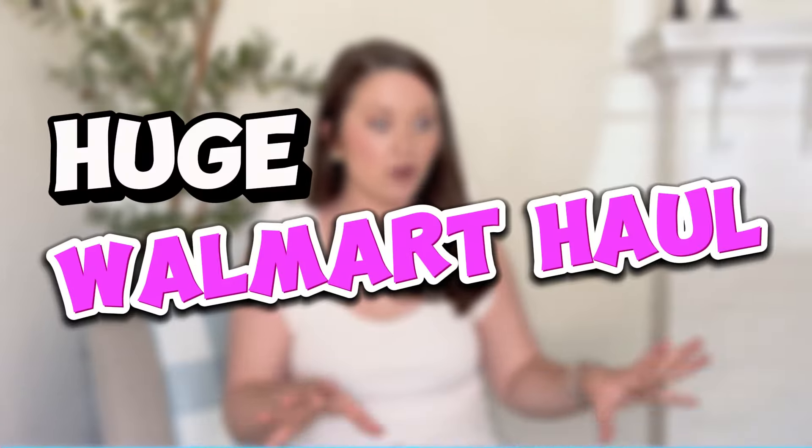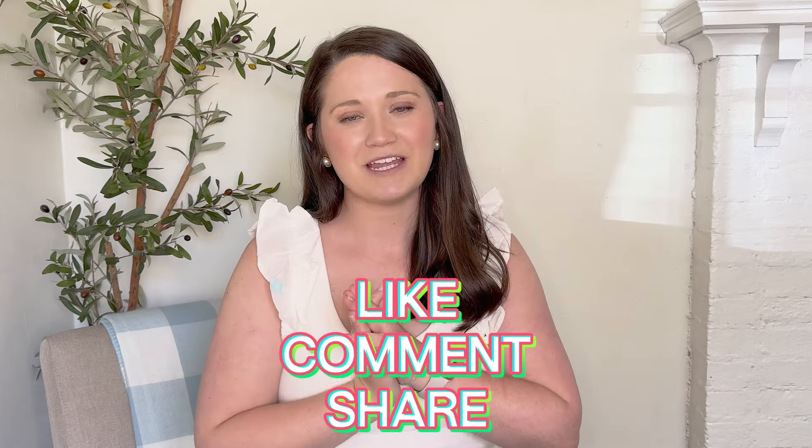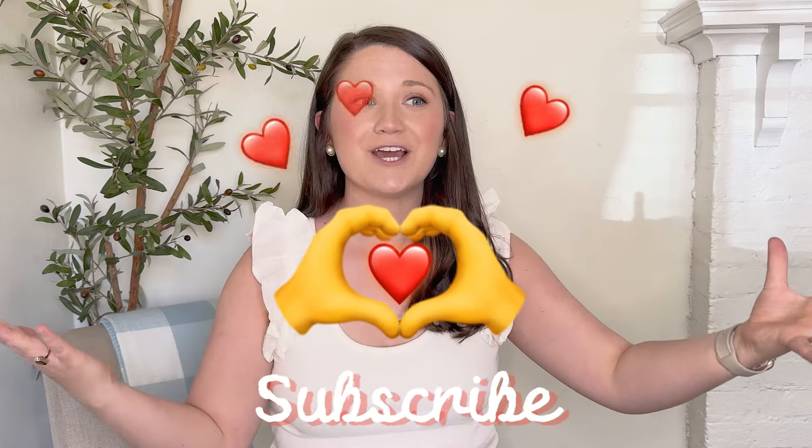Hey guys, what's up! Welcome back to my channel. Today is going to be a huge Walmart haul — I have so many pieces to share with you guys and I'm super excited. I would love if you guys would subscribe to this channel; it means a lot to me and helps me continue to grow and make more videos.